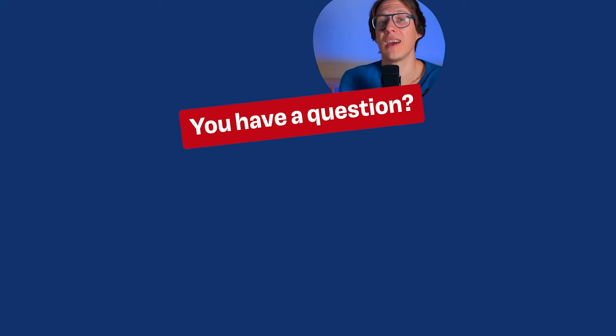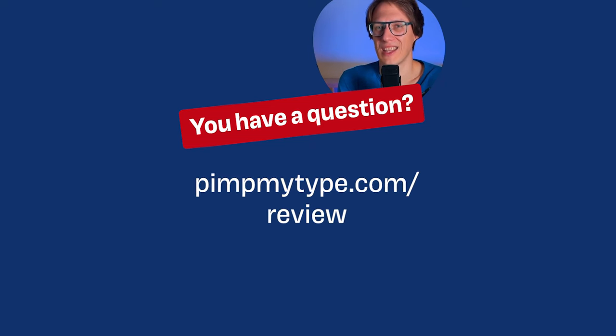If you have a question for me, write it in the comments or submit it on pimpmytype.com/review.